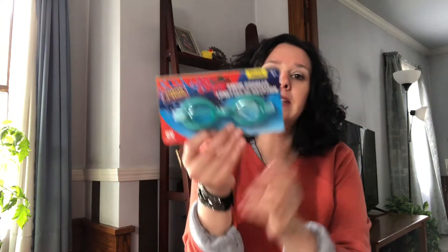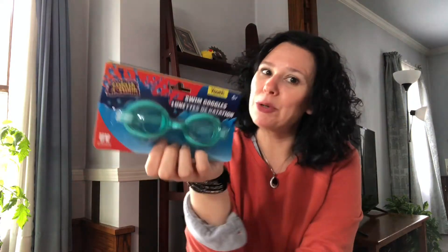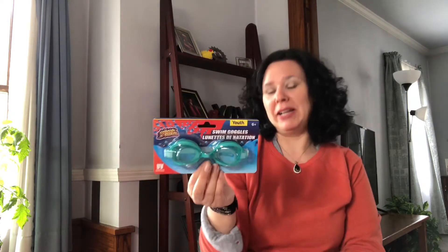I also picked up some pool toys. I picked up these little goggles. My kids like to wear these when they go swimming in a pool — they have friends that have pools. They also use them at the beach because where we go swimming they actually have little minnows, so they like to wear them to look under the water and look at the fish.